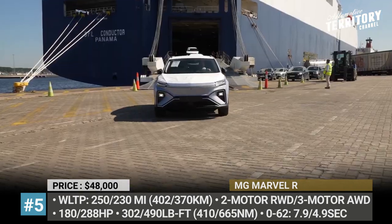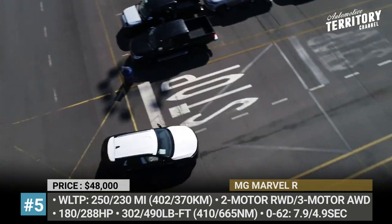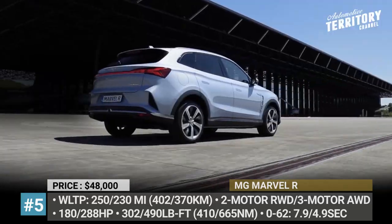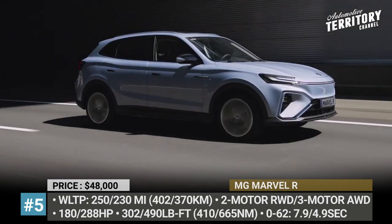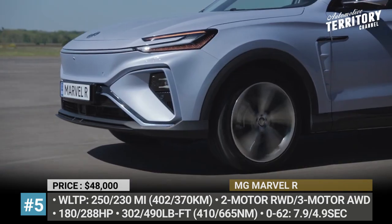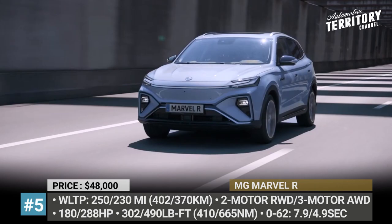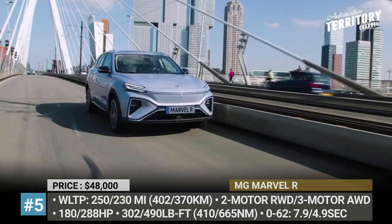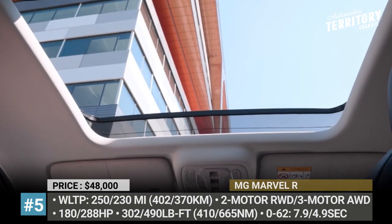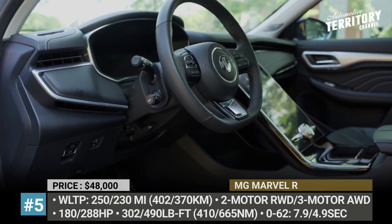The model offers three trim levels — Comfort, Luxury, and Performance. The first two are powered by a dual-motor rear-wheel drive system good for 180 horses, 302 pound-feet, and 250 WLTP miles. The Performance model is exclusively available with a three-motor system that sends 288 HP to all four wheels, accelerating to 60 in 4.9 seconds and covering 230 miles on a charge. The crossover gets a standard 11kW on-board charger, a huge centrally located 19.4-inch infotainment, and digital instrumentation.